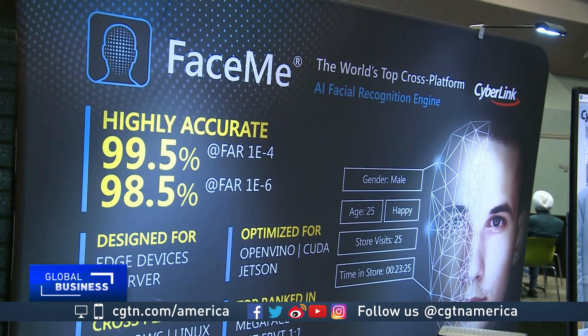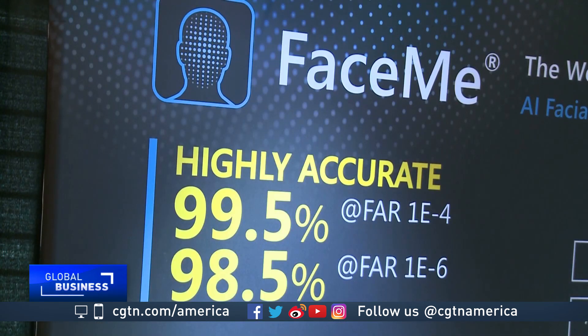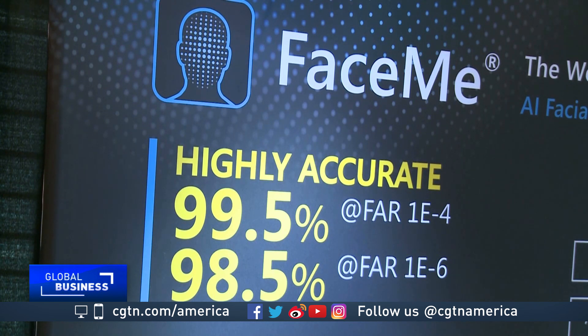CyberLink says one of the top uses is smart retail. You can have signage that you adjust dynamically based on people's feelings, age, and gender, so you can target what you do. Or it can be used just for statistics collection in a store — you want to know where people have put their attention and how they feel about it.